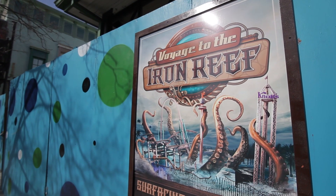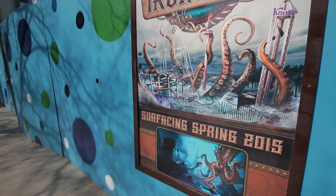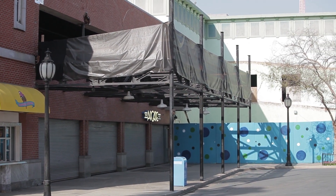Alright guys, Brayden here from In The Loop. Checked in at Voyage to the Iron Reef here over at Knott's Berry Farm. Nothing's really changed for us here at the park too much, but I thought I'd check in anyway.